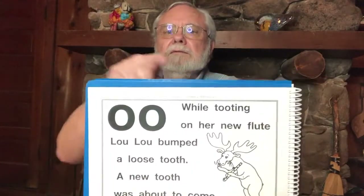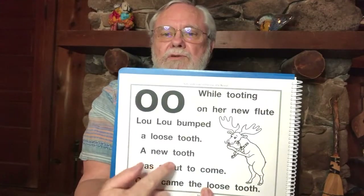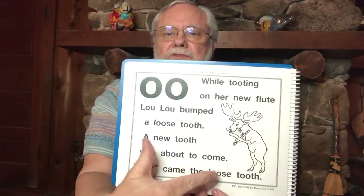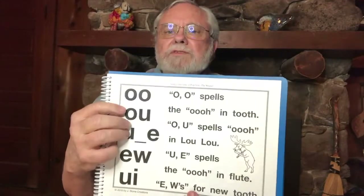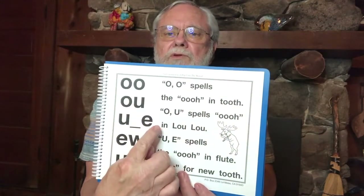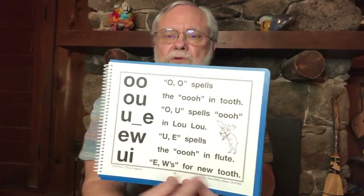Now let's see if you can do all those gestures — there's a lot of sounds and gestures in this one while I point to the words. While tooting on her new flute. Lulu bumped a loose tooth. A new tooth was about to come. Out came the loose tooth. O-O spells the U in tooth. O-U spells U in Lulu. U-E spells the U in flute. E-W's for new tooth.